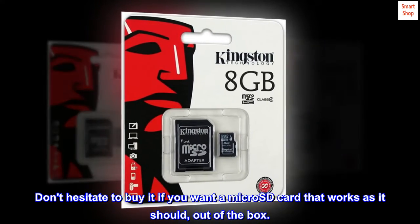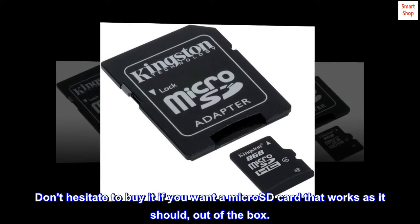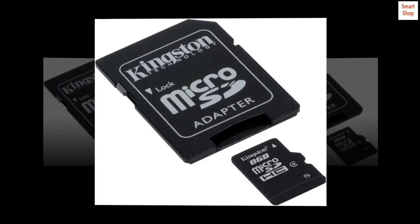Don't hesitate to buy it if you want a micro SD card that works as it should, out of the box. I'll see you next time. Thank you.